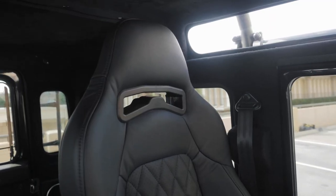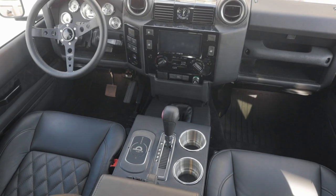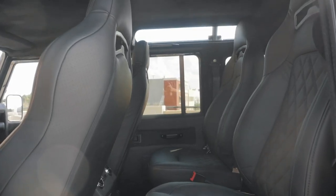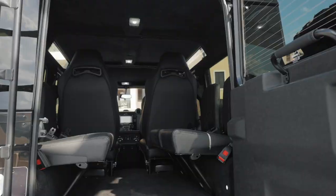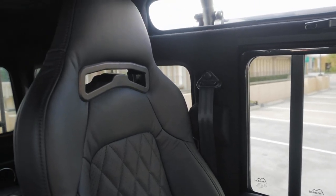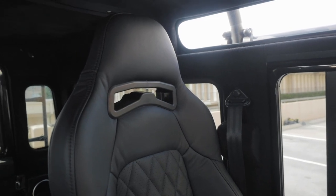Inside we have a black suede headliner, all black steering wheel, two Corbeau Trailcat heated and ventilated front seats, two captain seat middle row with four inward facing jump seats in the rear. Each seat is wrapped in Porsche Nappa black leather with black diamond stitch.